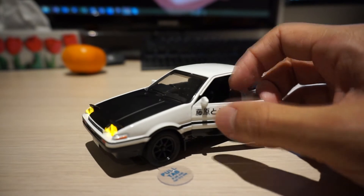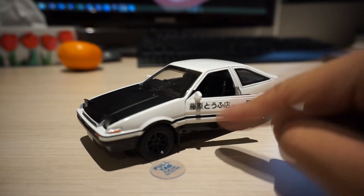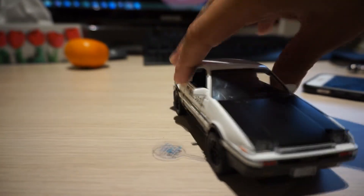This is also wrong, by the way. It's supposed to be only one side — Fujiwara Tofu Shop — Fujiwara Tofu Shop out. And I'm supposed to have interior lights. What are these sounds?